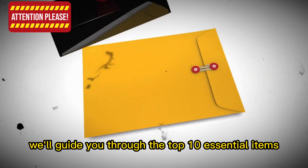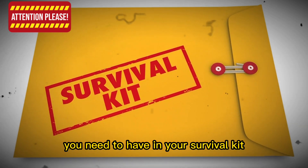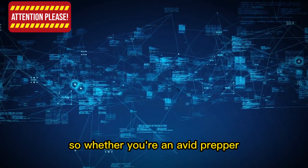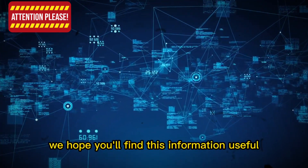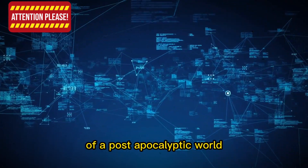In this video, we'll guide you through the top 10 essential items you need to have in your survival kit and teach you how to use them effectively. Whether you're an avid prepper or just someone looking to stay informed, we hope you'll find this information useful in navigating the harsh realities of a post-apocalyptic world.